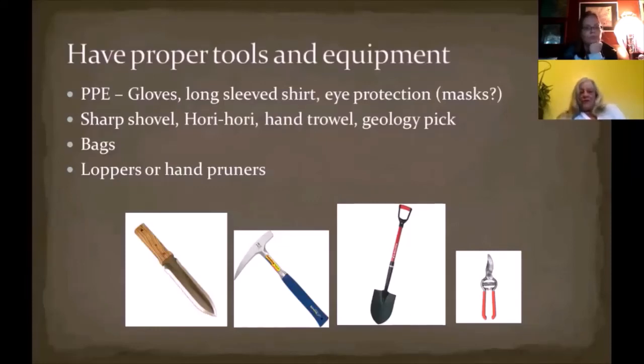Proper tools and equipment — some things we'll cover include the personal protective equipment to wear, what kind of tools to have: a sharp shovel with a flat edge on top to protect your foot when you push, a hori hori that a lot of people like, a geology pick or rock hammer with a blue handle that works really well for getting entire root systems out particularly in rocky hard soils, and frequently loppers or hand pruners.